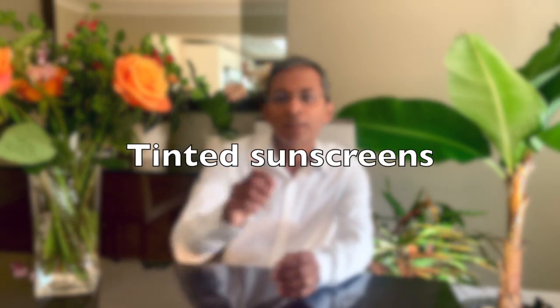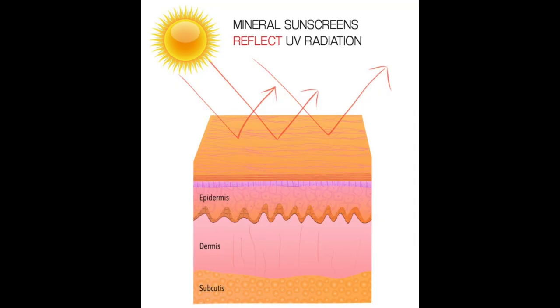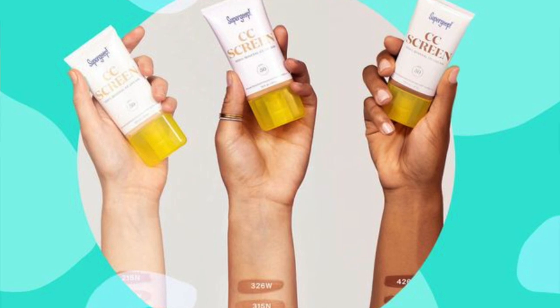So what's the solution? New sunscreens have added visible light filters including iron oxide and pigmentary titanium dioxide. These are called tinted sunscreens and reflect visible light. This has two significant benefits. Firstly, it offers protection against visible light and therefore its consequent pigmentation, and secondly, it can be tinted and therefore it can match the color of the skin,